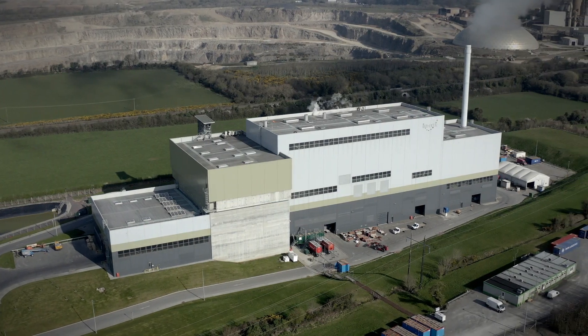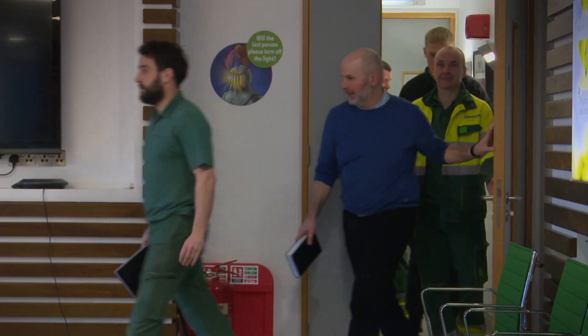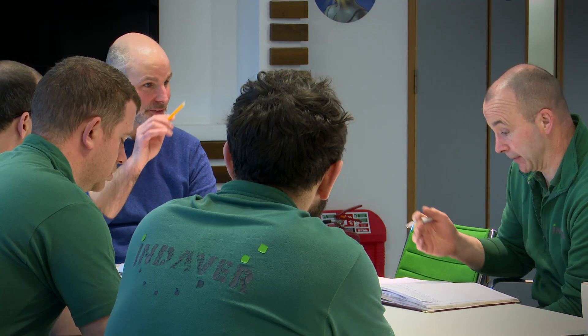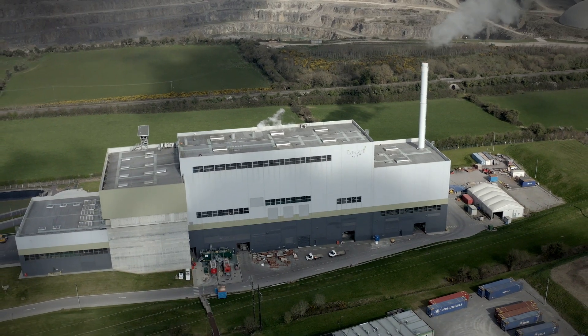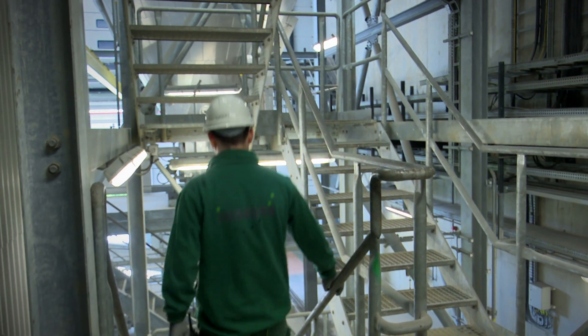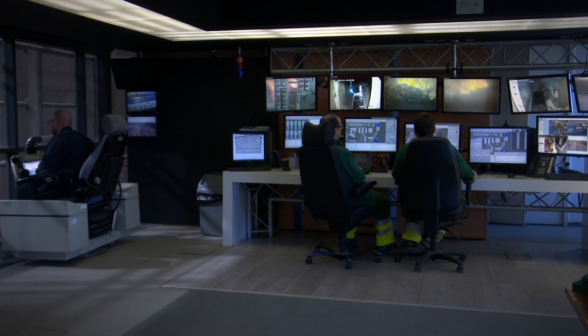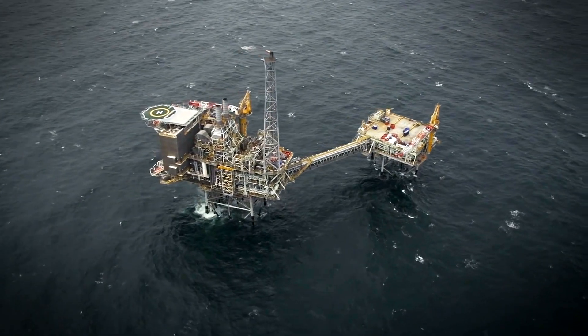In operation for over 30 years, Indivar is an integrated waste management company employing over 1,700 people across Europe. Our waste-to-energy facilities treat waste that cannot be reused or recycled. By using waste as a fuel to generate electricity, waste-to-energy provides a renewable and indigenous alternative to fossil fuels.